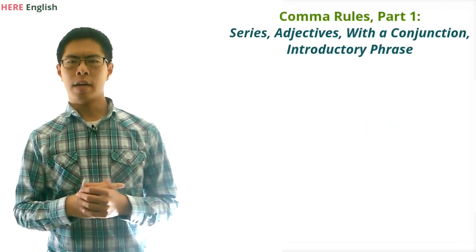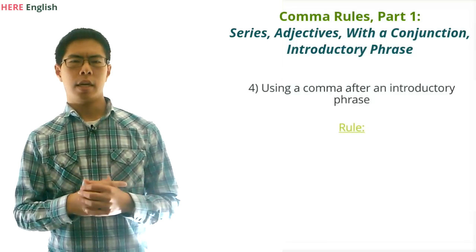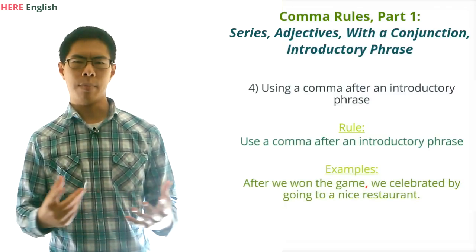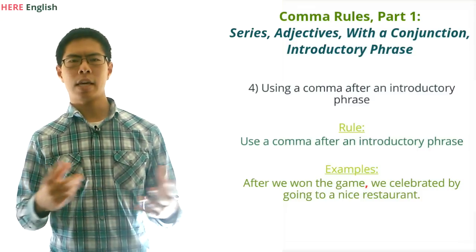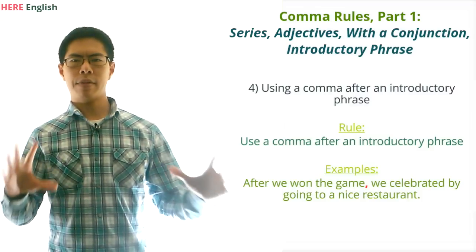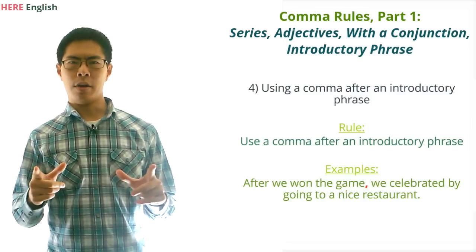Moving on, our next comma rule has to do with introductory phrases. The rule here is that we should put a comma after an introductory phrase. For example, we would write: 'After we won the game, we celebrated by going to a nice restaurant.' Here, 'after we won the game' is an introductory phrase, so we put a comma after it. For some reason, lots of people leave out the comma after an introductory phrase in their writing — but now you know not to.